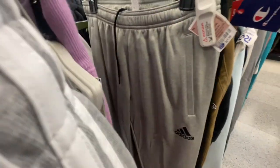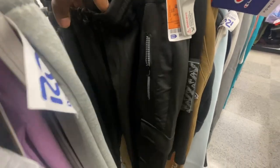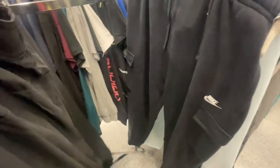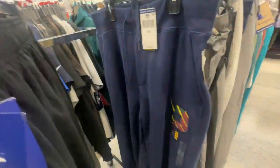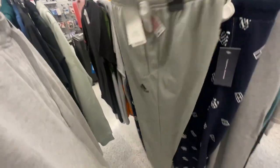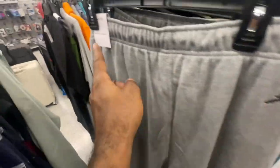Now we're getting into the sweats section. Got Champion and Adidas side-stripe sweats, Champion ones for $13. They also have these Nike cargo sweats for $25 — extra large, all over black and white with 'Nike' on the front and pockets on each corner. Those are pretty clean. Got more Adidas ones we've seen on our last Ross trip, and some Ralph Lauren polo sweats — retail $138, in here for $40 — with just the polo logo on the side.